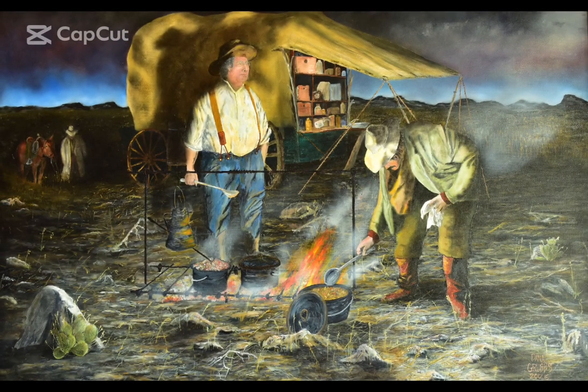I call this one 'Dinner on the Range,' and it was also derived from some of those photos I took at the Booth Western Museum. I put a lot of different pictures together into one composite. This has got two gentlemen getting dinner ready — one is stirring stew, and in the other pot, a Dutch oven, they're making some cornbread.